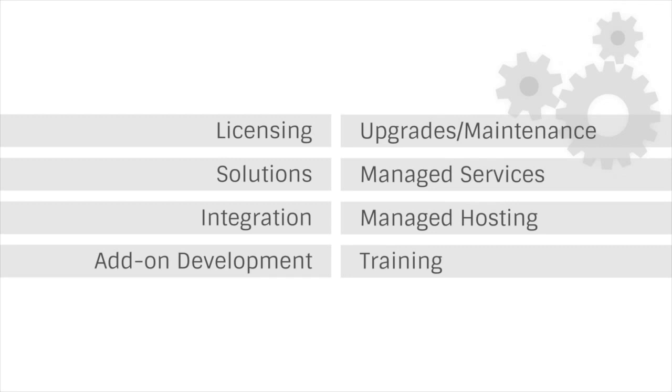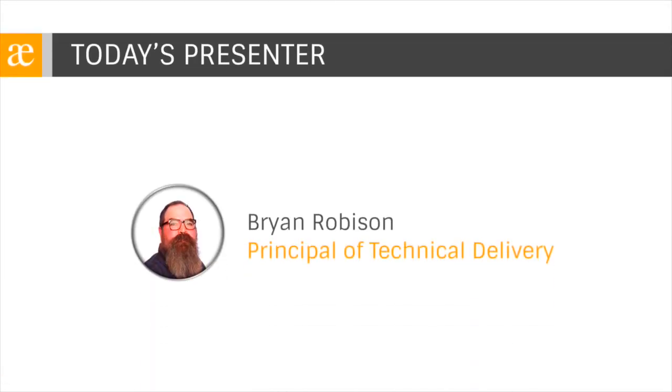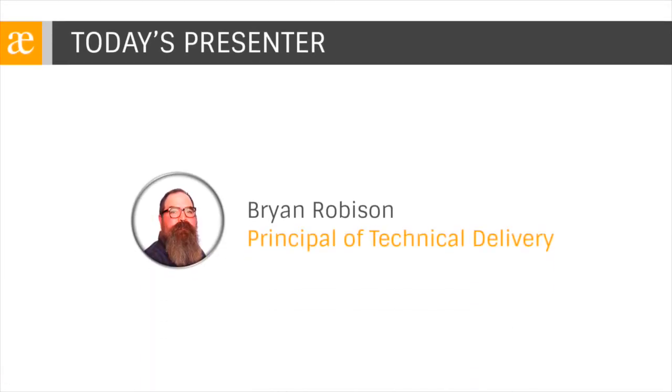And with that, I'll hand things over to Brian. Thanks for the introduction, Evan. I'm Brian Robison, Principal of Technical Delivery for Precipio Consulting. My team is responsible for ensuring that your Atlassian applications run faster with high performance and low downtime. We also perform complex upgrades, merges, and migrations.